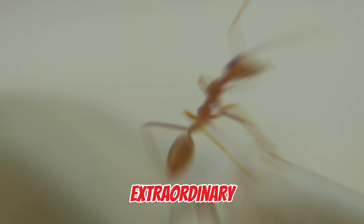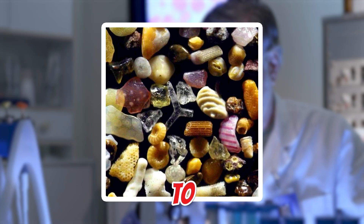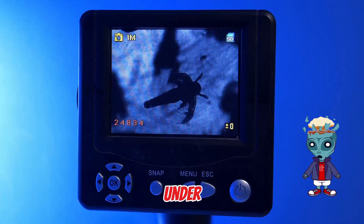Ever wondered how the ordinary turns extraordinary? From grains of sand to soap bubbles, discover the hidden worlds under a microscope.